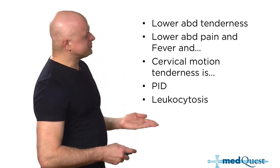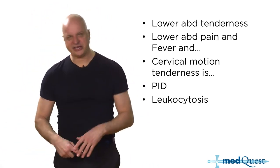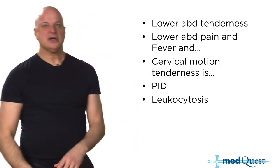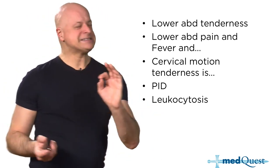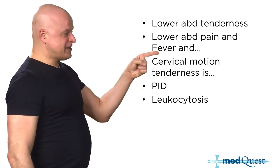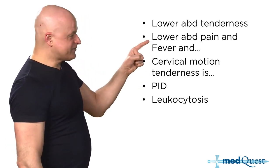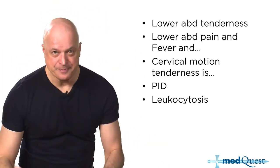How do you determine severity for PID to know who should be admitted? There are administrative reasons like vomiting preventing oral medications, non-compliance, or pregnancy. But for determining severity of an infection that doesn't cause sepsis, for PID it's fever and white count — if the fever is high and the white count is really high, that tells severity and determines who needs to be admitted. That's the crux of Step 2.